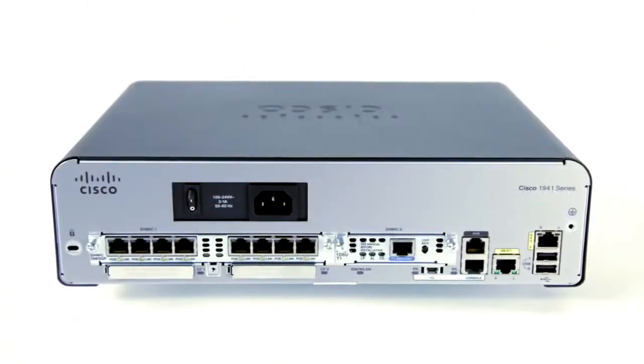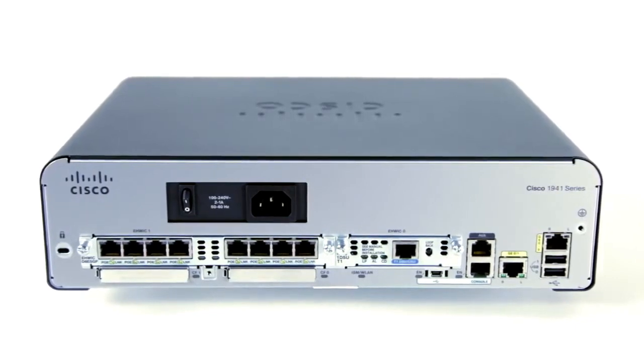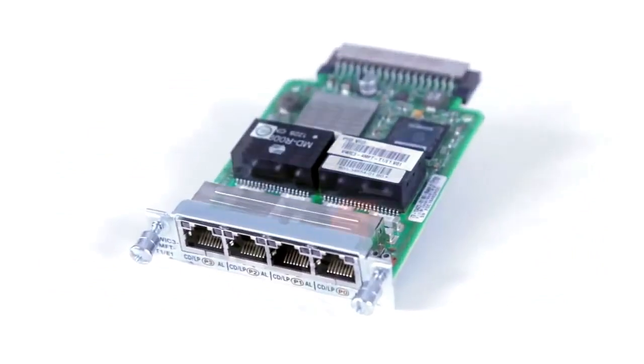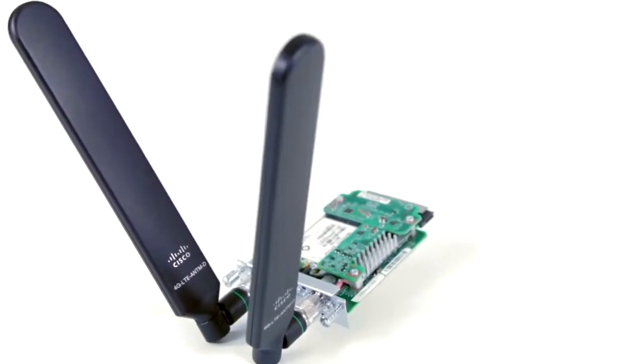WAN flexibility for all your external connectivity needs — on par with the rest of the ISR family — supporting a broad range of wired and wireless WAN connectivity. Interface options include T1/E1, DSL, serial, 3G, or 4G LTE.